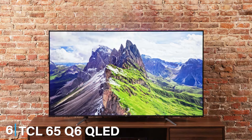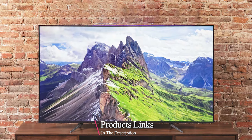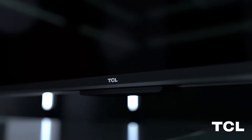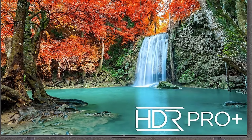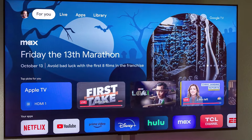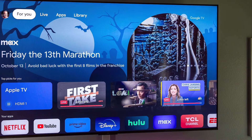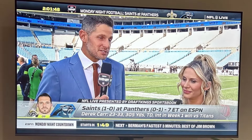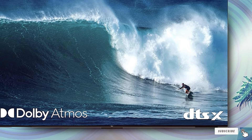Next up at number 6 we have the TCL 65 Q6 QLED Smart TV. The TCL Q6 QLED delivers an impressive combination of performance and value. Its slim design and nearly bezel-less display provide an immersive viewing experience. The QLED technology ensures vibrant colors and deep blacks, while the 4K UHD resolution brings out the finest details. The Quantum Dot technology enhances color accuracy and brightness. The TV supports Dolby Vision and HDR10, ensuring that every scene is rich in detail and contrast. The built-in Roku platform offers access to a wide range of streaming services. Usability is enhanced by the easy-to-navigate Roku interface, and voice control compatibility with Alexa and Google Assistant adds convenience. Durability is another strong point with TCL's reputation for producing reliable and long-lasting products.